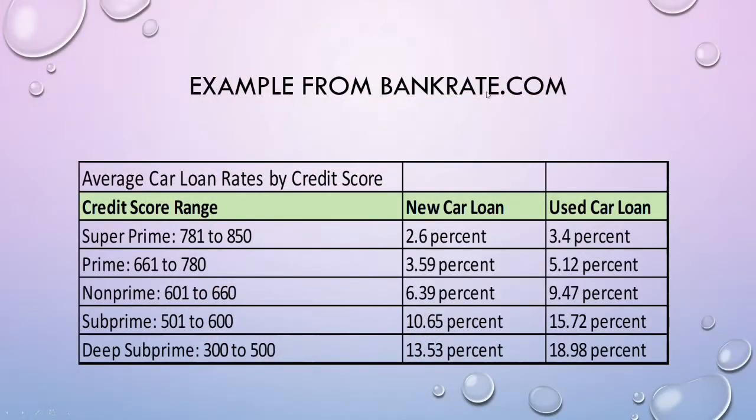Here's an example from bankrate.com that illustrates the difference in interest rates based on your credit score. If you have an excellent credit score, between 781 to 850, for a new car you would only pay 2.6% and for a used car 3.4%. If you have a poor credit score ranging from 300 to 500, your interest rates go to 13.53% or 18.98% — six times the amount of interest you're paying because of your credit score.